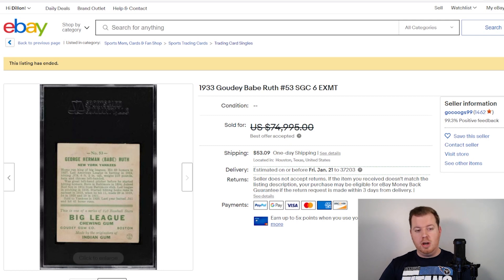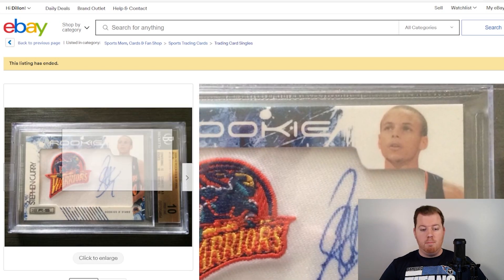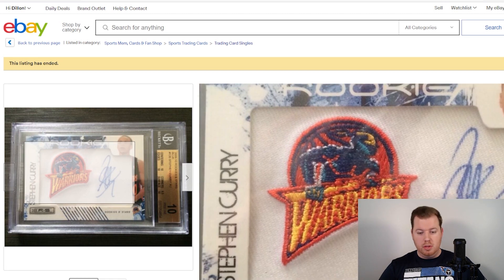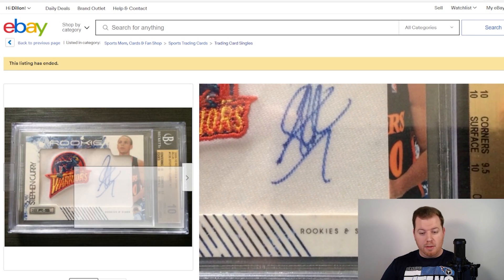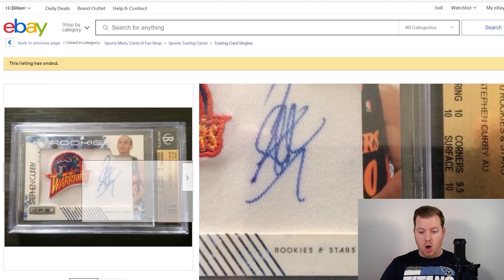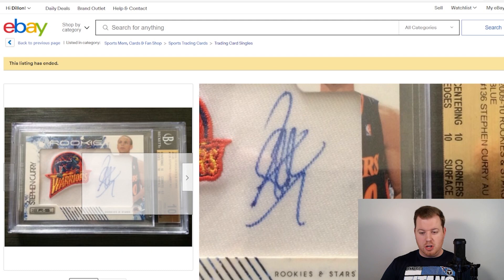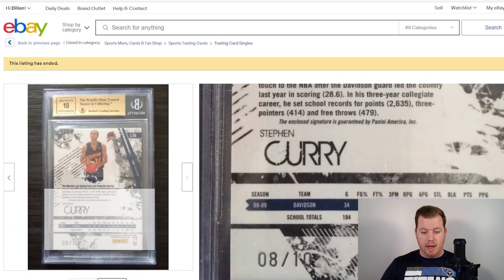Number nine is a 2009 Panini Rookies and Stars blue ink Steph Curry rookie card, numbered out of 10, graded BGS 10. Beautiful autograph and a sick patch with the old school Warriors logo — you cannot beat it. Rookies and Stars may not be the best brand, however this card sold for $70,000. The only sub-grade below a 10 was a 9.5 on corners. Otherwise, an almost perfect condition BGS 10 Steph Curry rookie, serial numbered 8 of 10.